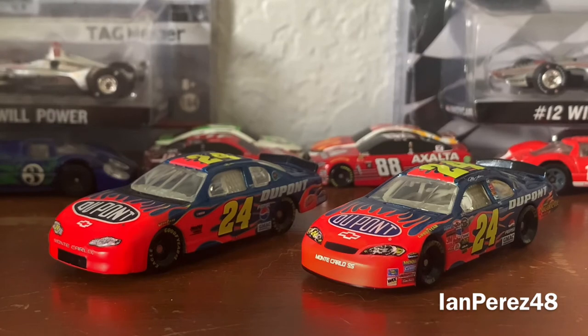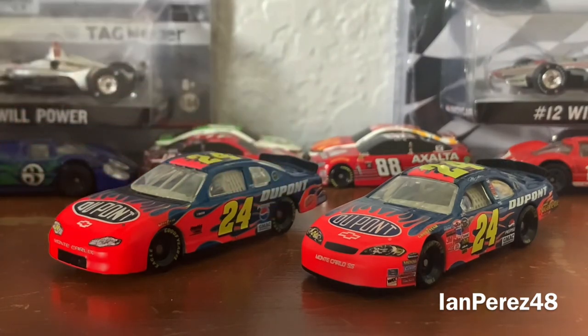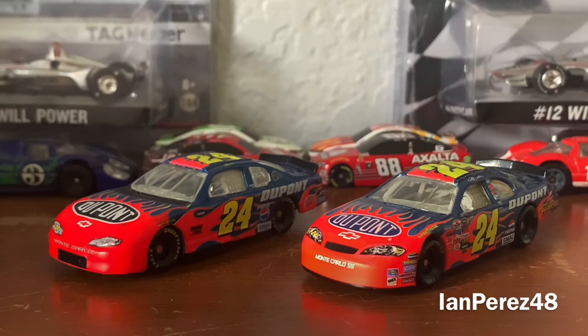This is the seventh episode of 1:64 Die-cast Comparison. For all you wonderful people watching, tell me in the comments below which car is better — Jeff Gordon's 2002 DuPont Chevy Monte Carlo or his 2006 DuPont Monte Carlo SS. I call it a tie. Thank you guys so much for watching. Comment, like, and subscribe for more. Follow my social accounts in the link in the description below. Don't forget to turn on YouTube notifications for more content. Thank you for supporting Ian Nation — this is IanPress48 signing off.